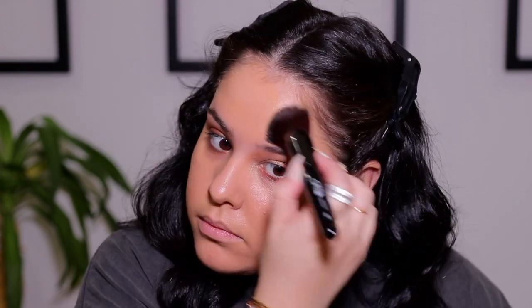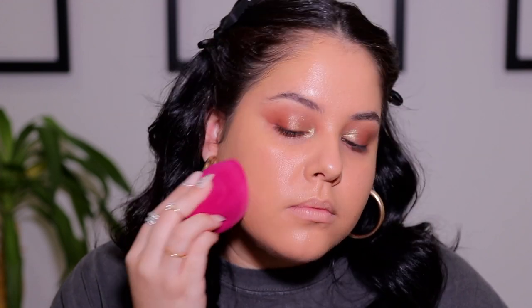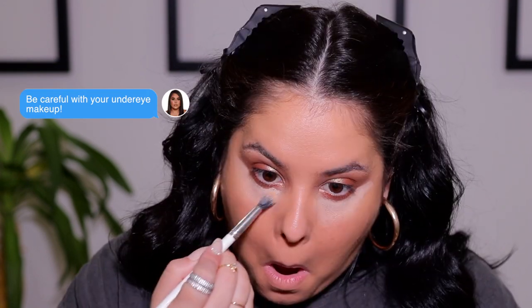Once I have it almost blended out with the brush, I go in with a beauty blender to really push it into the skin and make it seamless. Don't forget your neck! My sleeping schedule has not been the best this summer so I do have some dark circles, so I'm taking the Kevin Aucoin Essential Skin Enhancer in the shade SX05 and blending that out with a fluffy brush.